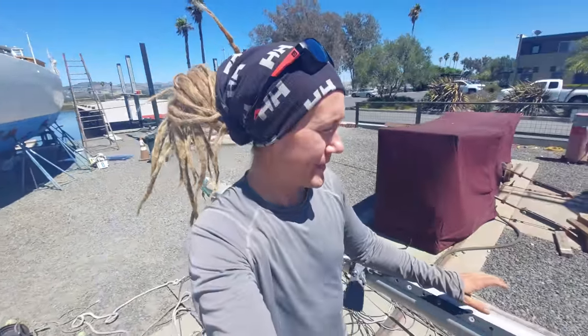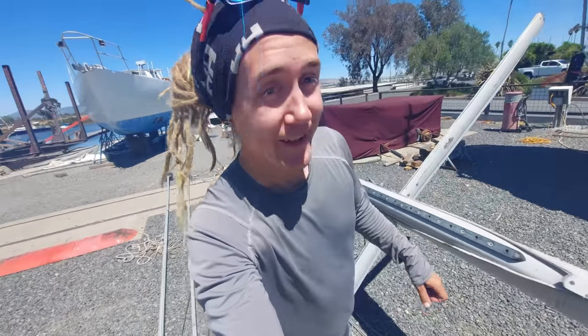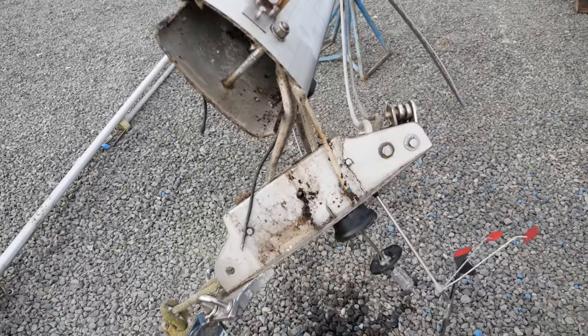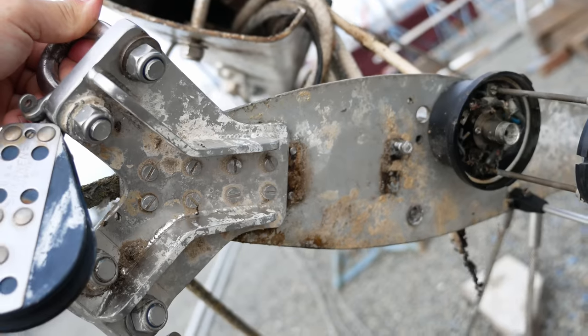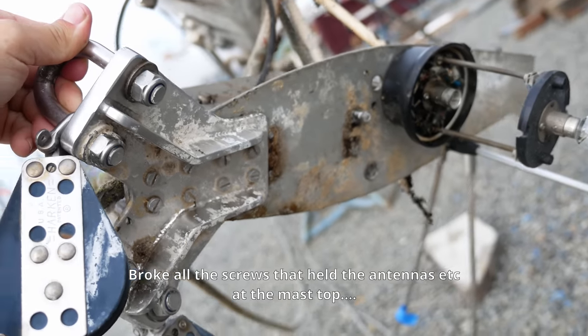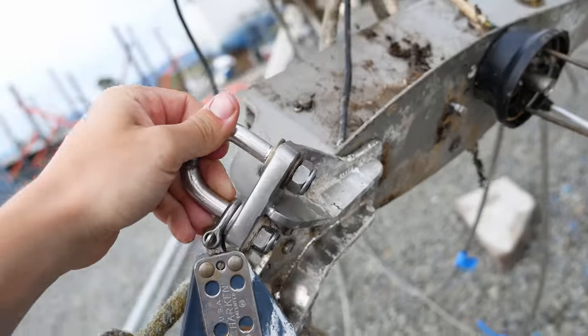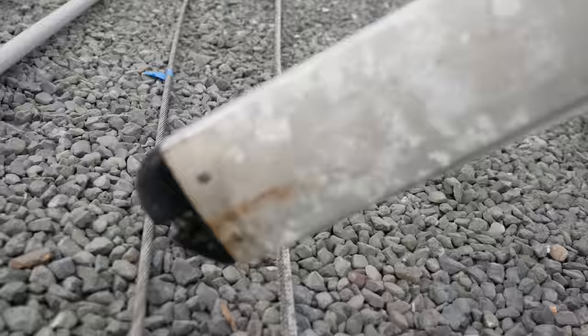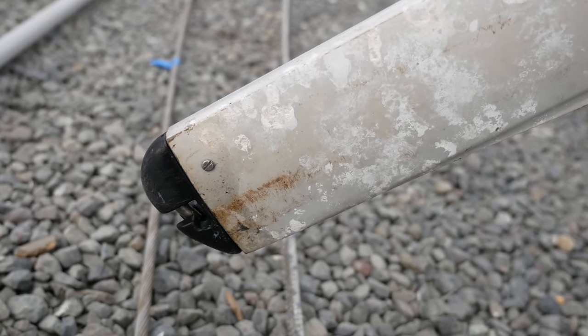The mast is down and we do have a problem — actually we have several problems, and these are the kind of problems you probably won't notice until you take your mast down. A lot of older boats are going to have these. First of all, everything was literally covered in bird poop, and bird poop is kind of acidic. When I tried to take out the screws and disassemble the fittings, I basically broke everything — all the screws broke. A lot of that is galvanic corrosion but the bird poop really contributes to the problem.